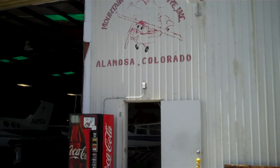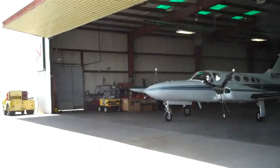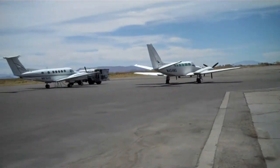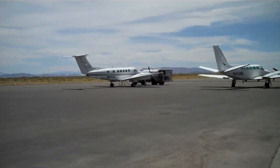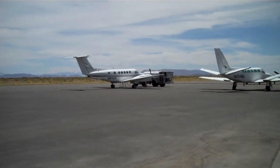Here we are at Alamosa, Colorado, out at the airport, putting some fresh juice in the King Air for the flight back to Pampa.